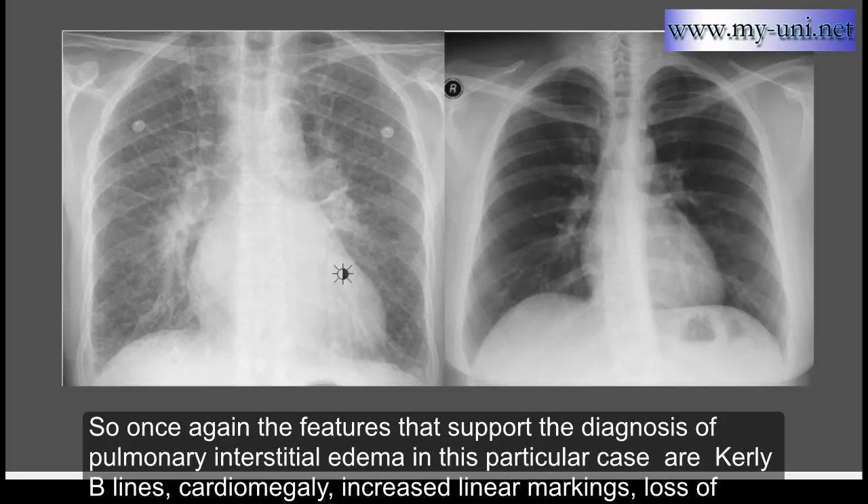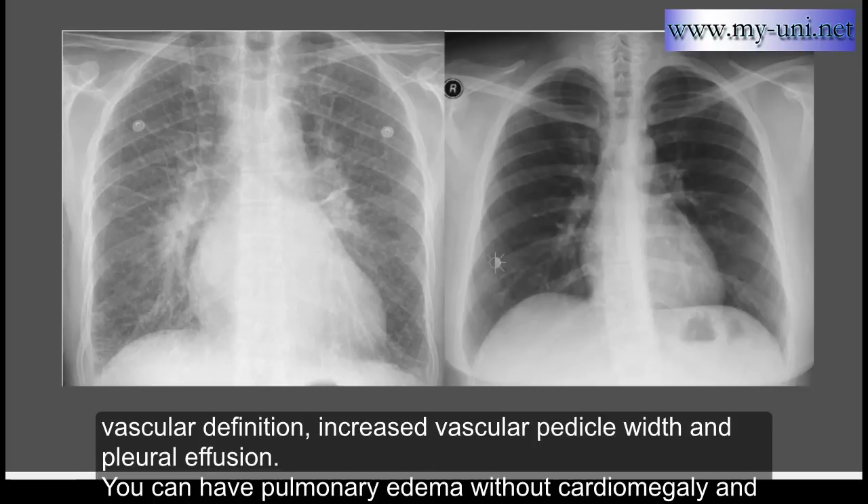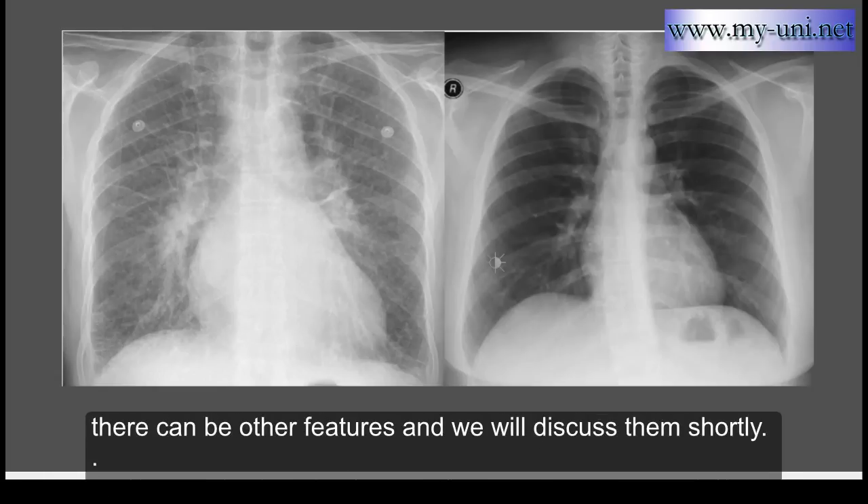The features that support the diagnosis of pulmonary interstitial edema in this case are: Kerley B lines, cardiomegaly, increased linear markings, loss of vascular definition, increased vascular pedicle width, and pleural effusion. You can have pulmonary edema without cardiomegaly, and there can be other features which we'll discuss shortly.